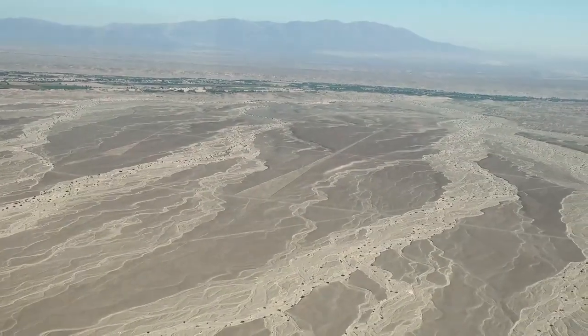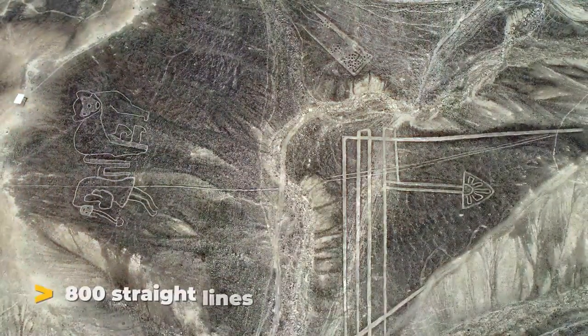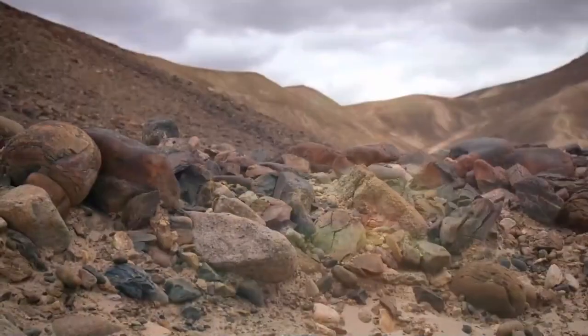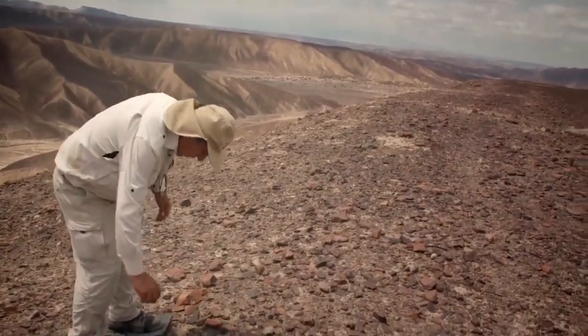The renowned Nazca lines were first uncovered in the 1920s. There are about 800 straight lines and 300 geometrical shapes in total. Since their discovery, archaeologists have been researching these lines, and they still do so today.